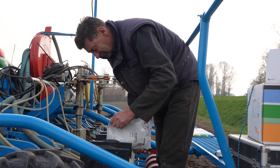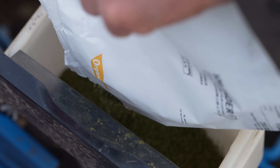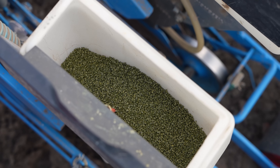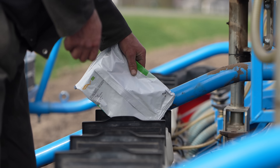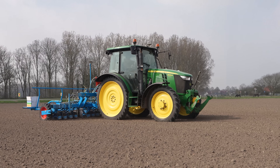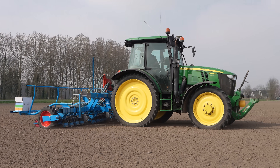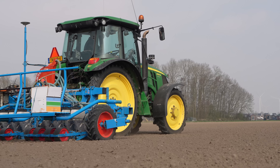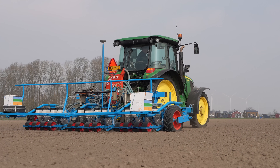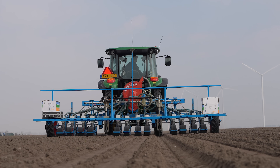Later in March the onions are also sown. The variety Highlander is drilled, which has a high resistance to downy mildew — one of the most difficult to control diseases in onions. The tiny onion seeds are referred to as units, and one unit contains 250,000 seeds. 3.8 units per hectare is an average amount, meaning almost one million seeds are planted per hectare, or 10,000 square metres.